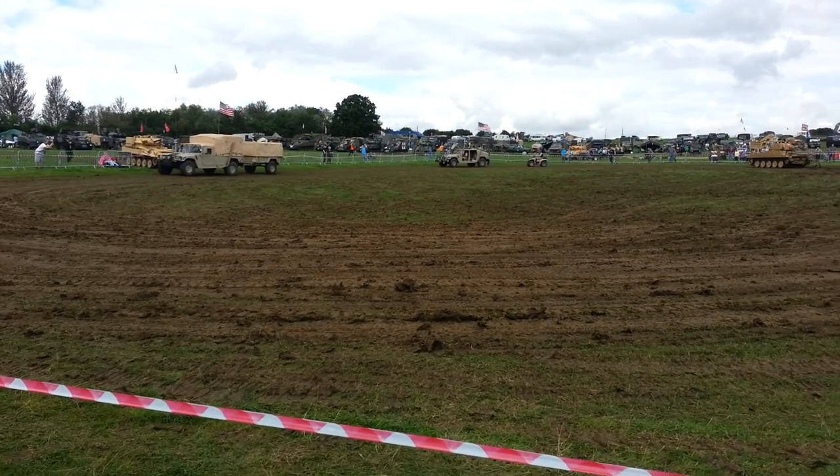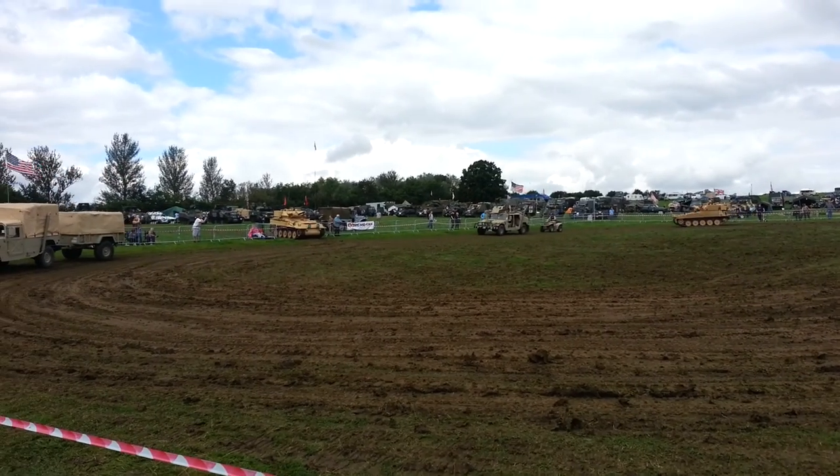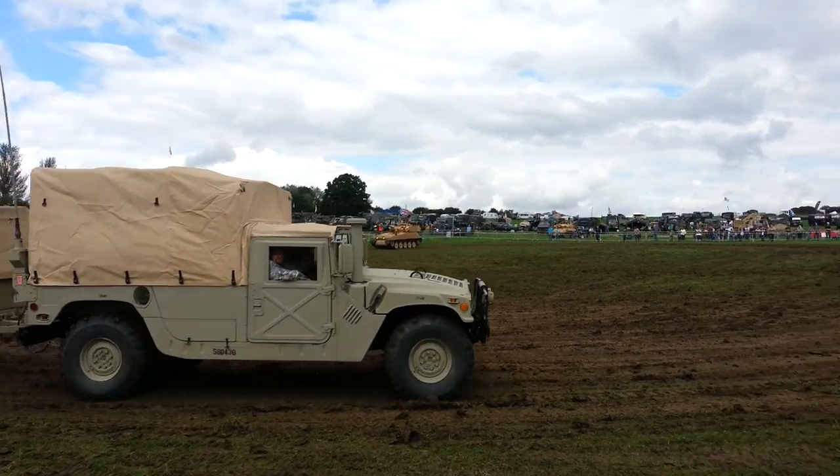Good afternoon, ladies and gentlemen. Welcome back to the arena show. We're now going to show the Gulf War display, which is why all the vehicles in here are a certain colour.